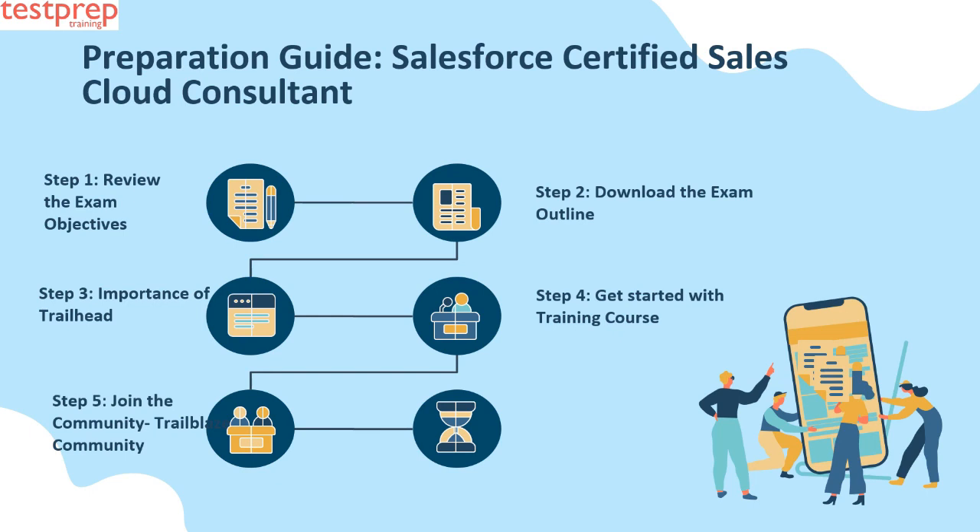Step five: Join the Trailblazer Community. Sometimes we get stuck on a problem and need an answer from an expert or advisor. The easiest solution is to join a community — in this case, join the Trailblazer Community. On joining, you can exchange ideas, ask and answer questions, and join feature groups.